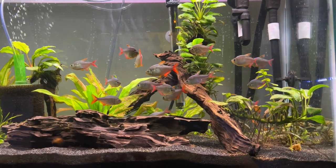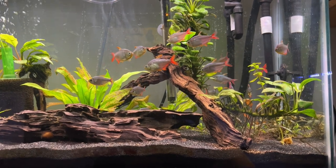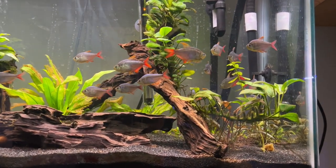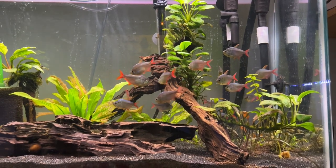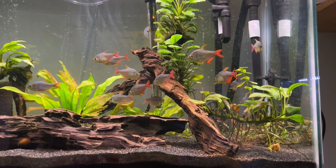These fish are native to the Amazon and I have heard — I'd have to look it up to be sure — that they are related to piranhas in some sense. So that leads to one of my first points about these fish: they are not what I would call completely peaceful. I would consider them semi-aggressive, maybe on the lower end of semi-aggressive, but they can be aggressive.